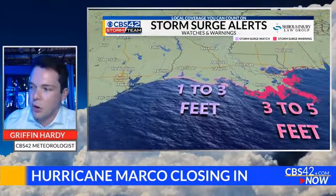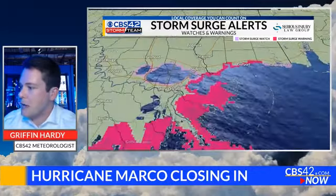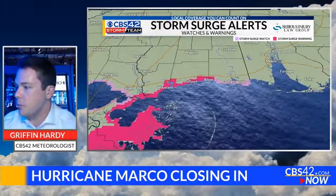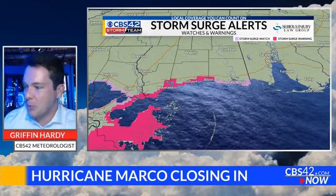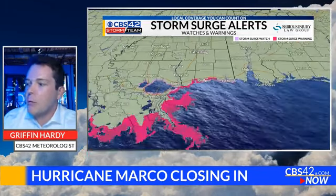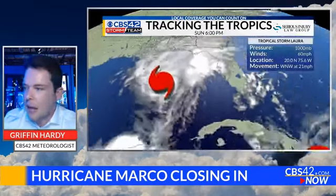Farther west, one to three feet of storm surge towards Franklin, Louisiana, south of Lake Charles — they'll be farther away from the center of the storm, so it won't be as significant. And again, up towards Pascagoula, Gulfport, more on the lines of one to three feet near Pascagoula and Biloxi. They've dealt with that before. I covered tropical storm Gordon a couple years ago and they had similar impacts there towards Waveland and Gulfport — more on the lines of two to four feet of surge possible with this storm.